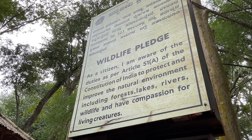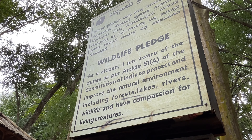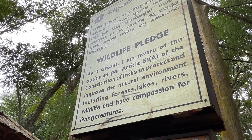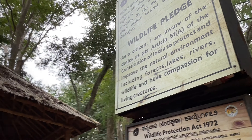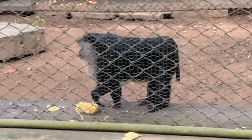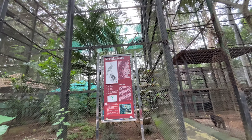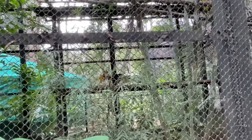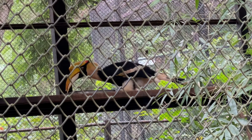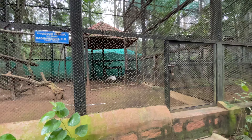Wildlife pledge: as a citizen, I am aware of the duties as per Article 51A of the Constitution of India to protect and improve the natural environment, including forests, lakes, rivers, wildlife, and have compassion for living creatures. You have taken the pledge? Yes, I have. Lion-tailed macaque. Is this the Great Indian Hornbill? Yes, Great Indian Hornbill!